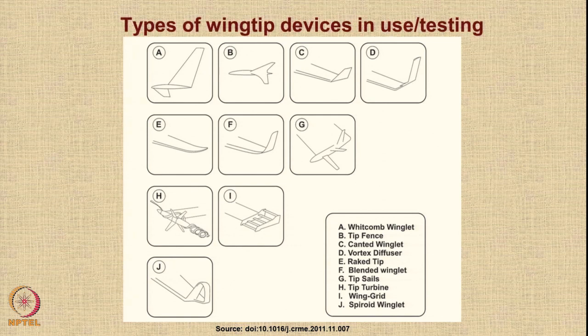We will first look at airliners and some wingtip devices which are being considered to reduce induced drag. All of us are aware about some standard winglets such as the Whitcomb winglet, the tip fence, the canted winglet, and the vortex diffuser. But there are some interesting wingtip devices under investigation, and we are going to look today at the spheroid winglet, marked as J.